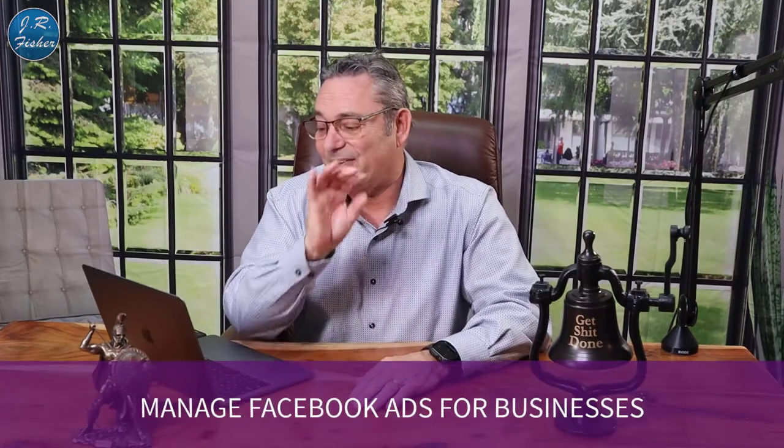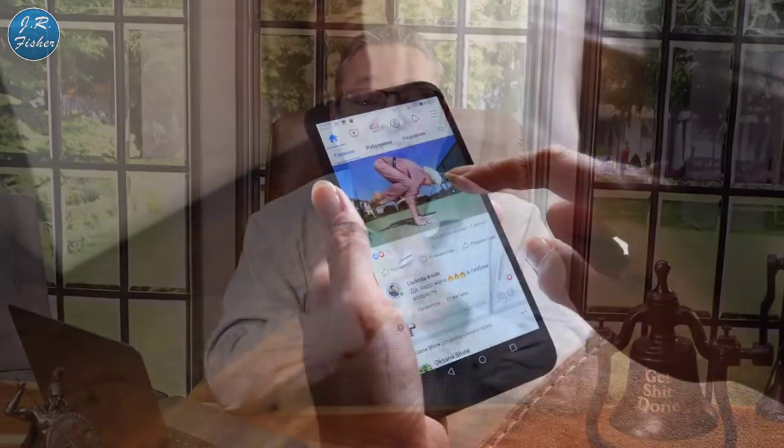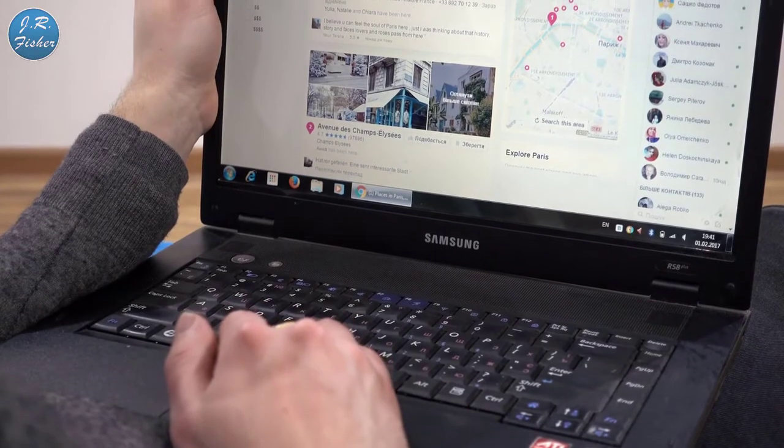My first way to make money online is to manage Facebook ads for businesses. A lot of businesses are running Facebook ads but don't know how to manage them. You can learn — check the description for Facebook Ads University, a full masterclass. Managing ads for a small business can earn you one to three thousand dollars a month, and it only takes about two to three hours a week per business.